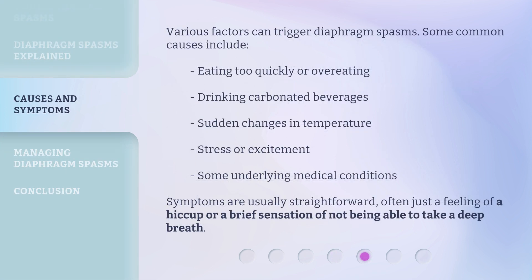Various factors can trigger diaphragm spasms. Some common causes include eating too quickly or overeating, drinking carbonated beverages, sudden changes in temperature, stress or excitement, and some underlying medical conditions. Symptoms are usually straightforward, often just a feeling of a hiccup or a brief sensation of not being able to take a deep breath.